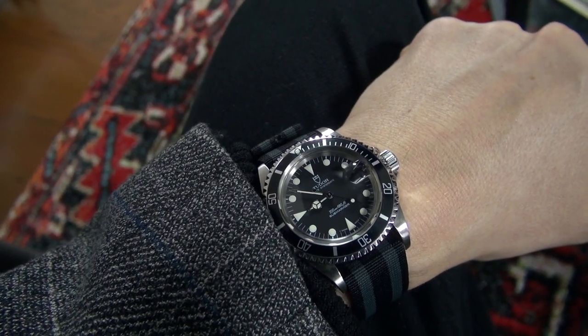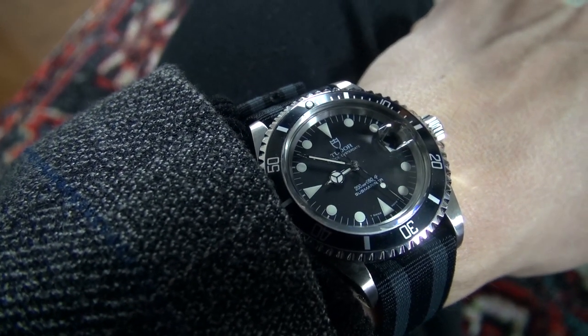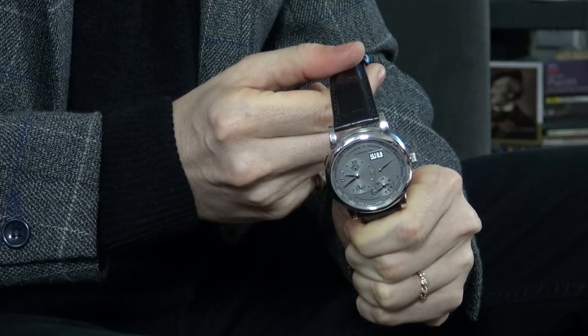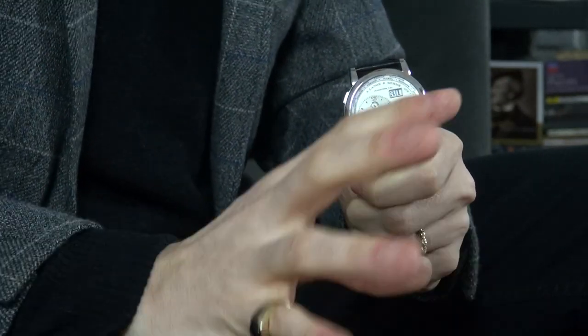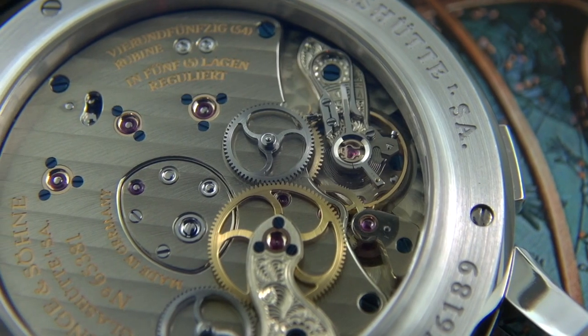I'm wearing my beloved Tudor Submariner on a mil-spec Phoenix one-piece strap. I have vowed to have something German in my personal collection, and recently I sold my Zinn 109. This watch is dramatically different and a completely different price range. I've already reviewed this for Watchbox for their Instagram TV.